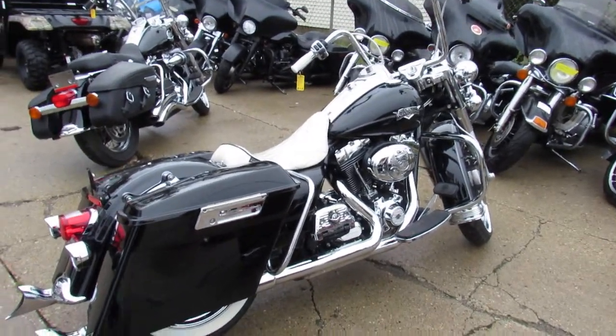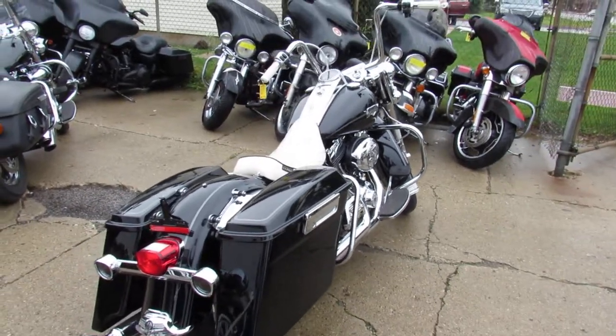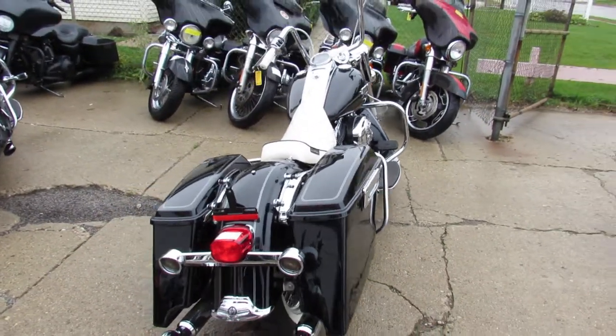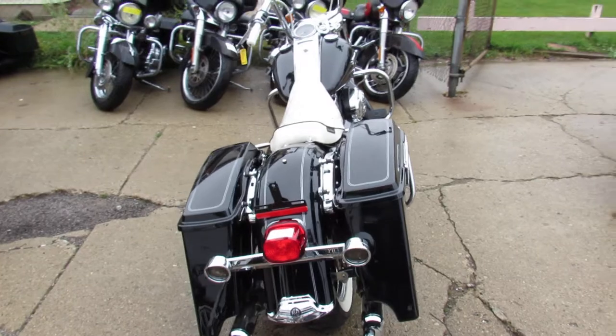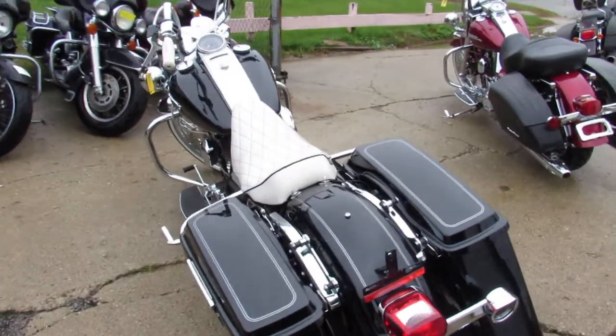Hey guys, it's ApprovalPowerSports.com here, and we're the used Harley Davidson headquarters of the Midwest. Over 350 used Harleys in the showroom for sale — Street Glides, Road Kings, Ultra Classics, Electric Glides — name it, we got it here.